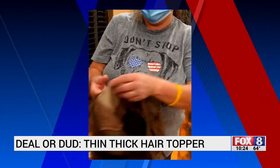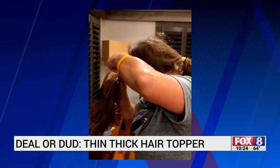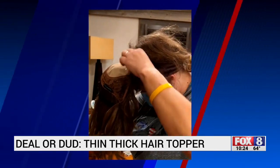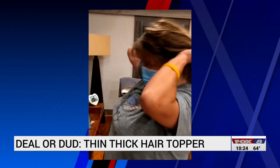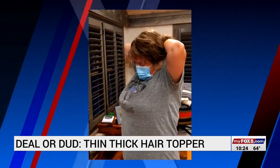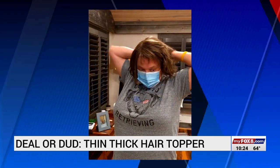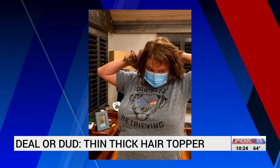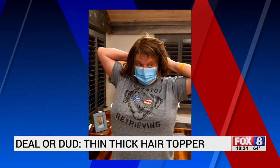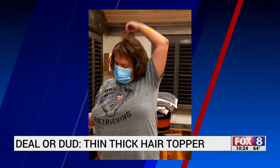The Thin Hair Thick topper uses a stretchable band that interlocks with three combs. There are no clips that might damage your natural hair — you put the band underneath. It wasn't immediate, but Connie says it also wasn't that hard to get the hang of putting on the topper. When buying the product, a consultant helps you choose the right color and style.